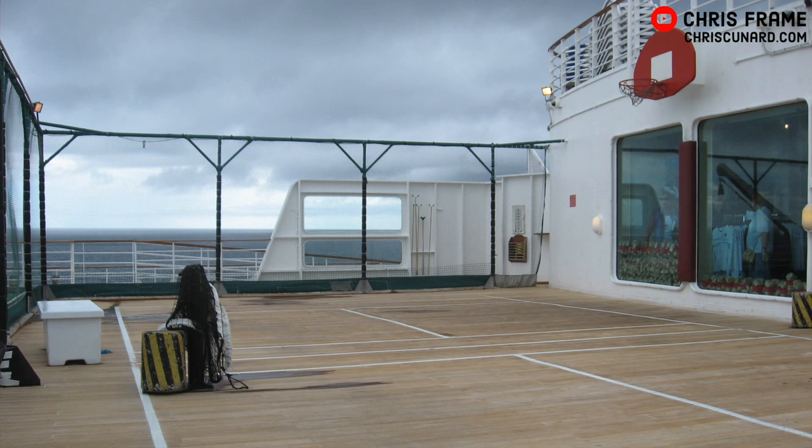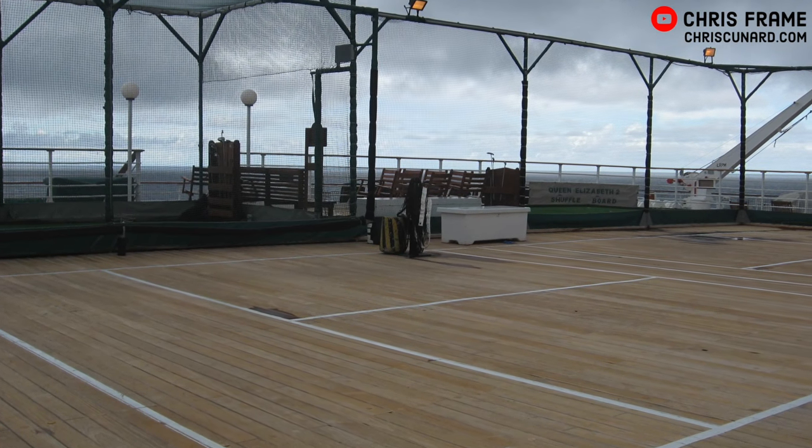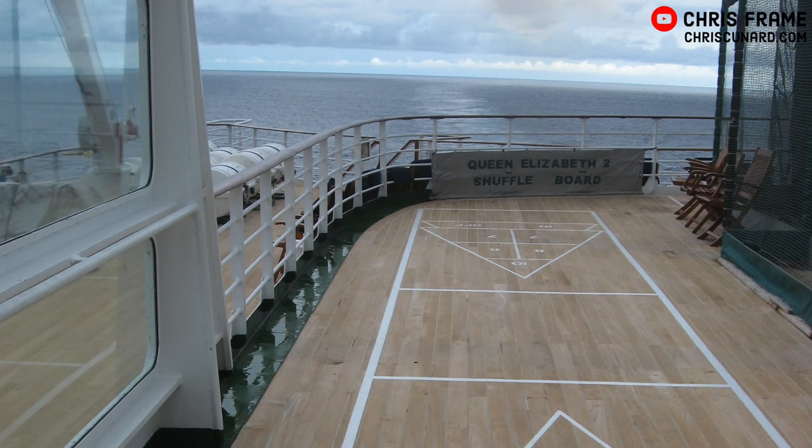You could exit the shops at the aft end of the ship via revolving doors and find yourself at the sports centre. This featured a panel tennis court, golf driving range, putt-putt and shuffleboard, as well as nice views of the ocean.